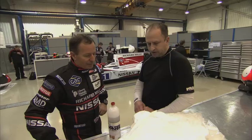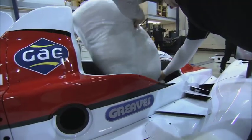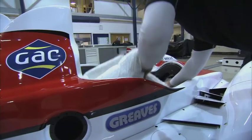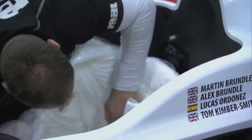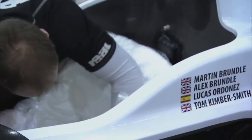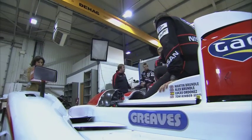Vaughan, how on earth do you turn a bag of polystyrene balls into a Le Mans seat? It's quite a time-consuming process, Martin. This system allows us to achieve that by working on a vacuum process — by literally taking all the air out of the bag we're effectively moulding the seat around you. It's got a bit of give as well, so if we have a big shunt there's a tiny bit of shock absorption. The pedals and steering wheel are what we can't change.